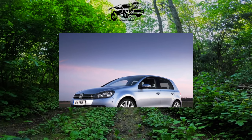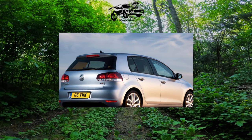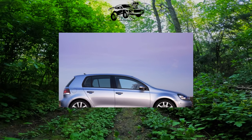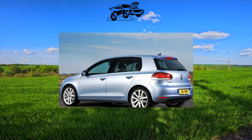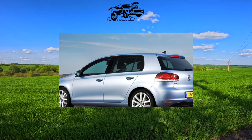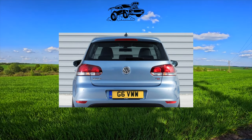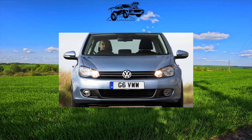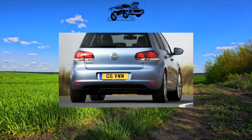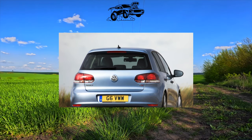The Volkswagen Golf VI was equipped with four-cylinder gasoline engines of 1.4 liters 80 hp, 1.6 liters 102 hp, and turbocharged 1.2 liters 105 hp, 1.4 liters 122 and 160 hp, as well as 2.0 liters 210 and 271 hp installed on the GTI and R versions. Turbo diesels are represented by 2.0 liter engines of 140 and 170 hp. Gearboxes include 5 and 6-speed manual, as well as a robotic 6-speed DSG with two clutches operating in an oil bath, and a 7-speed dry clutch. In addition to front-wheel drive, there are modifications with 4x4 transmission.